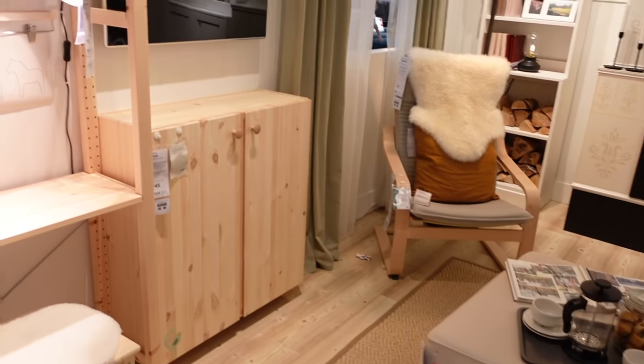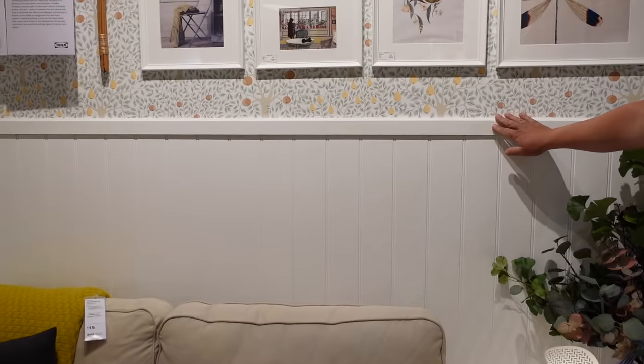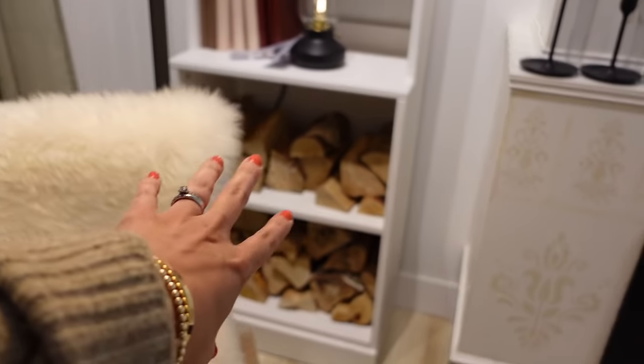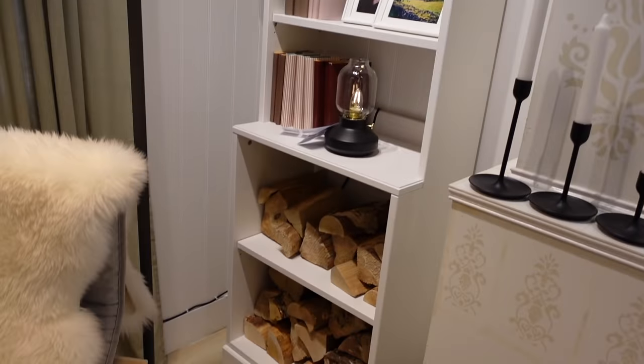This feels very cosy in here — very Scandi. With the light woods, and I love that panelling — I still love it. I love how they styled this with wooden logs for a wood burner. That's really nice, very autumnal.